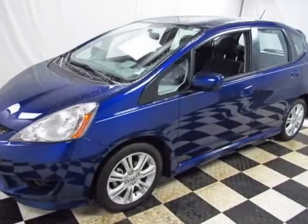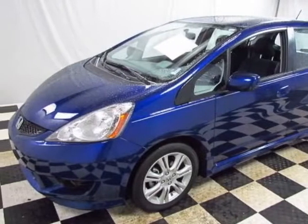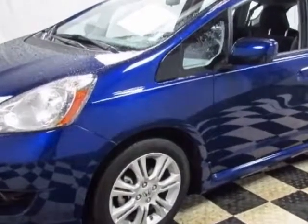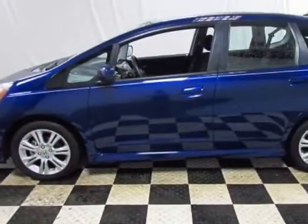Take a look at the certified pre-owned 2011 Honda Fit. Carfax has certified this Fit as having one owner. This Fit has just under 28,000 miles.